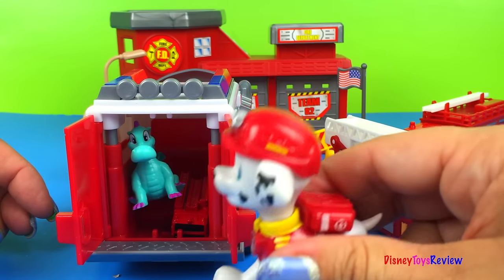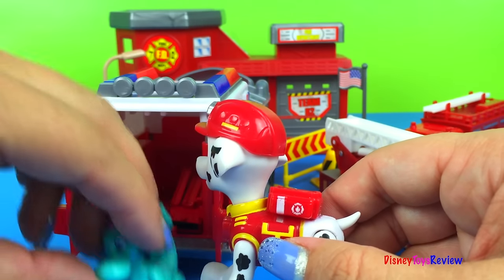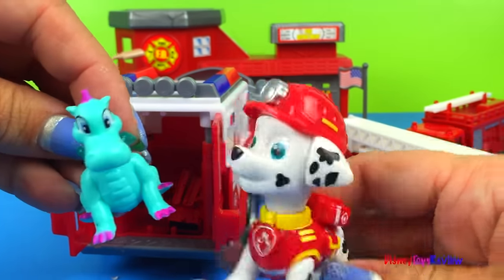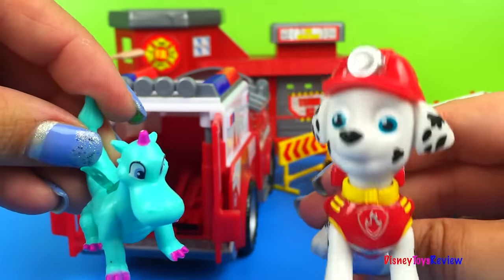When did you get in there? That's not what I was going to show everybody! Get out of there! Oh, you silly dragon! That's okay, you can ride in there!